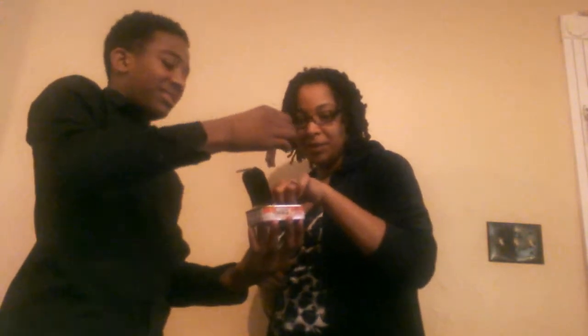It looks like sardines and it still smells like dog food. All right, so let's see what we think — slightly disgusted.